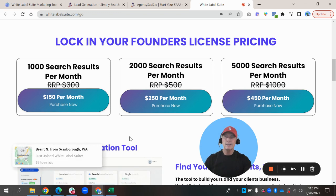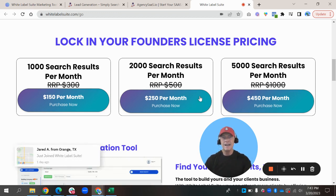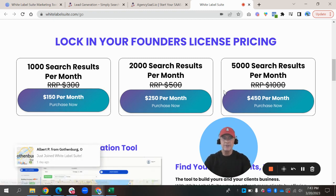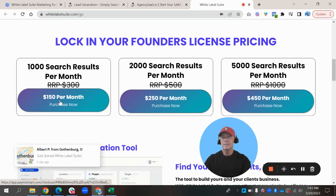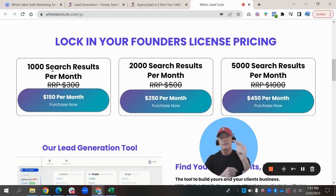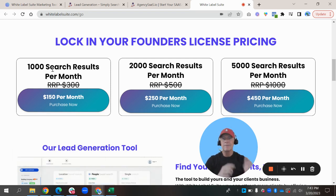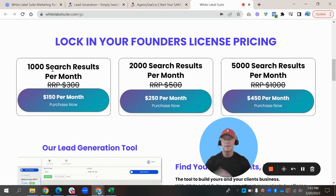Let's talk about their pricing really quick. Because we have a special with them — if you click on the description link below, you can get it at half price right now. If you just try to go to whitelabelsuite.com, you're going to see that the price is $300, $500, and $1,000. Go through this link and you can get it for $150 per month per location. It only counts the results if it's downloaded into the HighLevel system, so you can search until you find what you need. Once that's downloaded into the HighLevel subaccount, that's when the results will be counted.